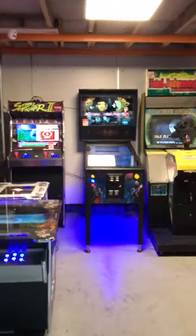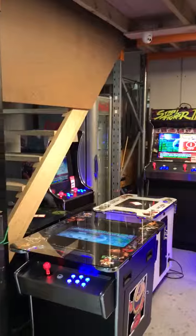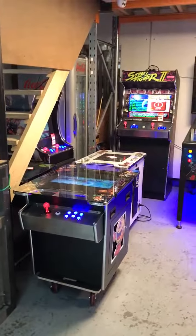Hey guys, just giving an update of what I have in stock here. Billy from the Pinball King in Williamstown, 6 McCauley Street in Victoria.